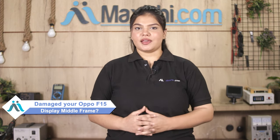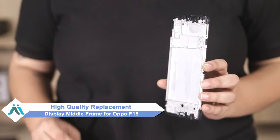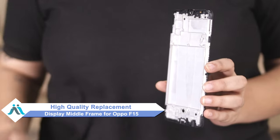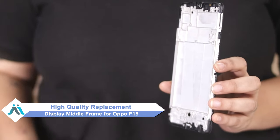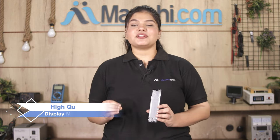Hi friends, this is Lucky from Maxp.com. Friends, the Oppo F15 display middle frame is damaged — worried about higher repair costs for your smartphone? Don't worry, you can now buy a high quality replacement display middle frame for your Oppo F15 at a very affordable price from Maxp.com, and fix your phone yourself at home or get it repaired by any professional very easily.